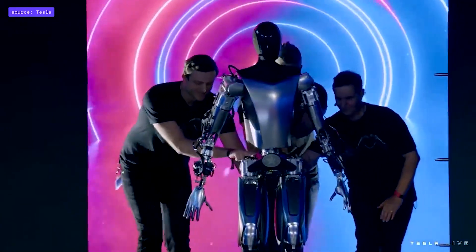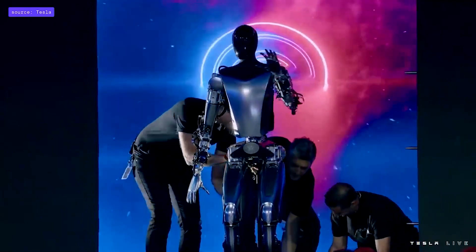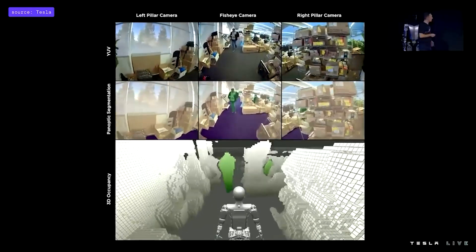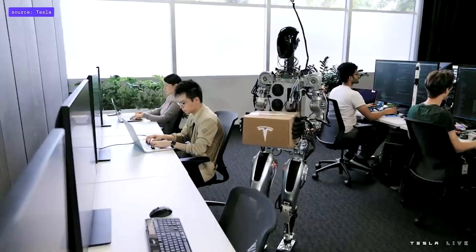Optimus will be equipped with autopilot software and a battery pack in its torso, and will cost less than a third of the Tesla Model Y. The presentation included a video of the robot performing tasks in the company's California factory, like watering plants and carrying packages around.